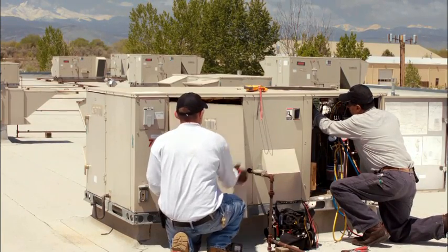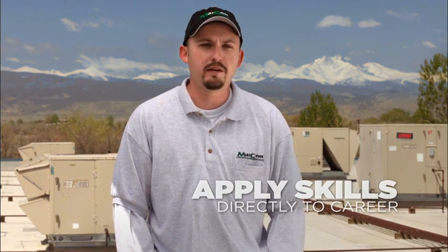The lab at Redstone has equipment that we get hands-on training with, which is very beneficial to me because I get to apply that here in the field with the rooftop units that I take care of.